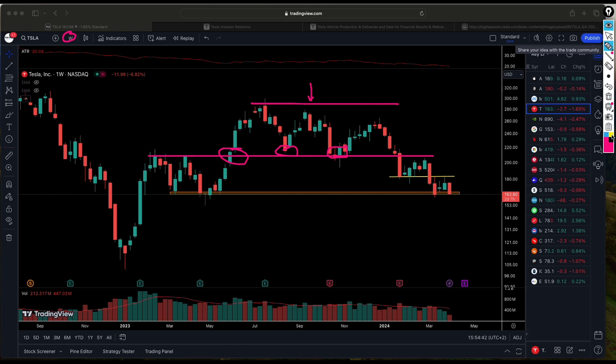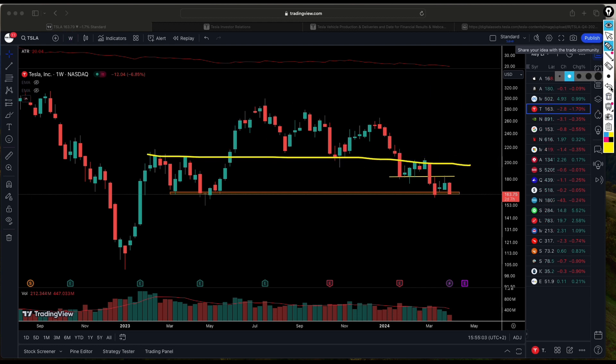For those familiar with lower highs, you can see this high is lower than the previous high, and this high is also lower than the one before it — a characteristic of a stock in a downtrend. We also know that previous support can turn into resistance, and that's exactly what we're seeing here as Tesla broke below that support level and has been finding resistance there since.